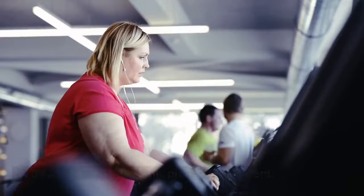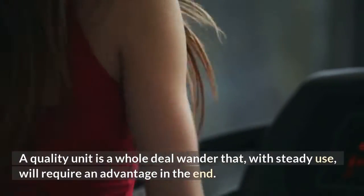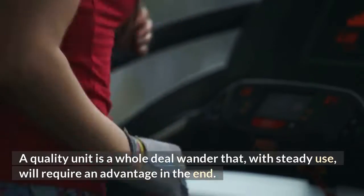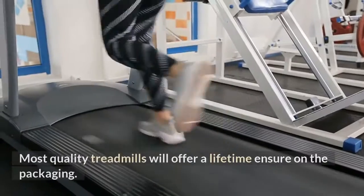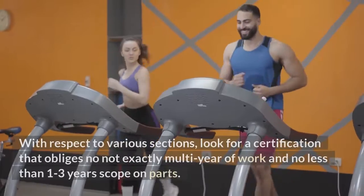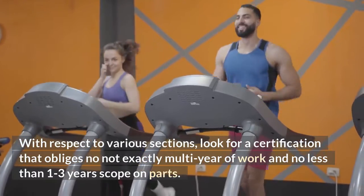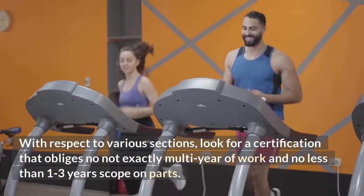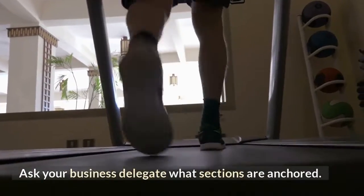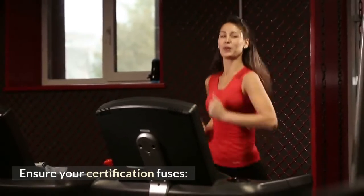Warranty: A treadmill is an electronic piece of equipment and a quality unit is a long-term investment that will eventually require service. Most quality treadmills offer a lifetime warranty on the frame. For other components, look for a warranty covering no less than one year of labor and at least one to three years on parts. Ask your sales representative which parts are covered.